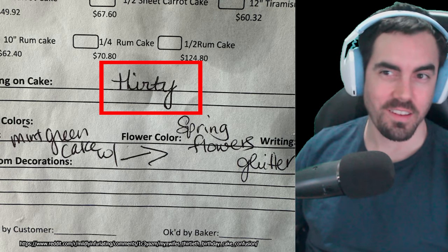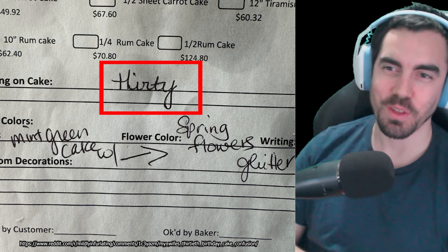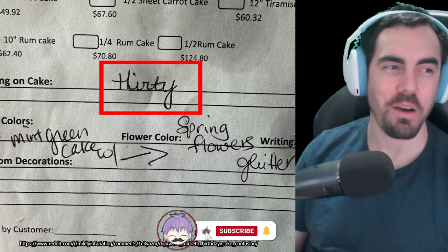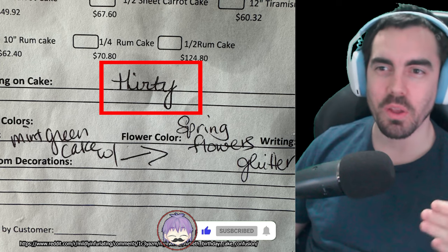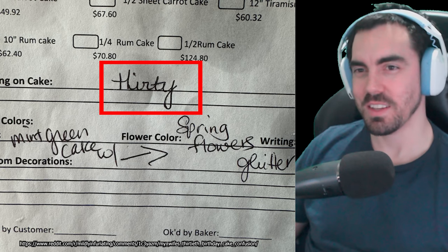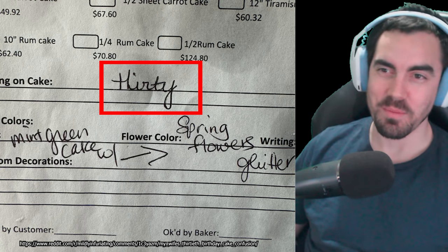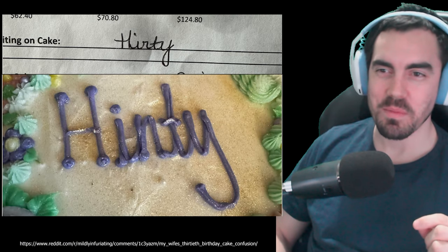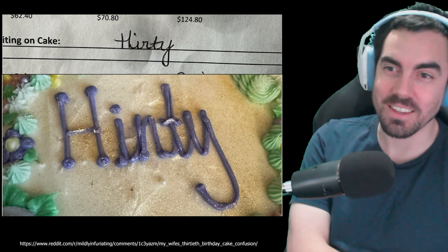30. But when you look at this handwriting, I don't know. I feel like it's not clear. I would read it as Hinty as well if I didn't have the extra info that it was supposed to say 30. We're looking at this with context. If you're looking at this in a bakery and all of a sudden someone gives you this, I'd read that as Hinty. I could totally imagine a person named Hinty. Maybe write a little more clearly, otherwise you're going to end up with results like this.